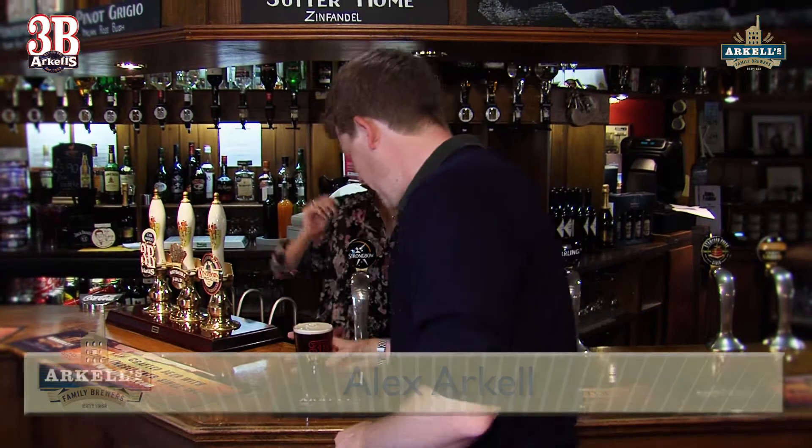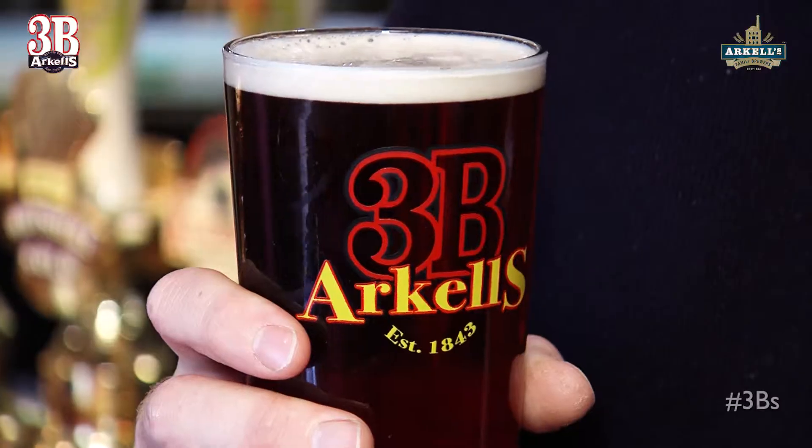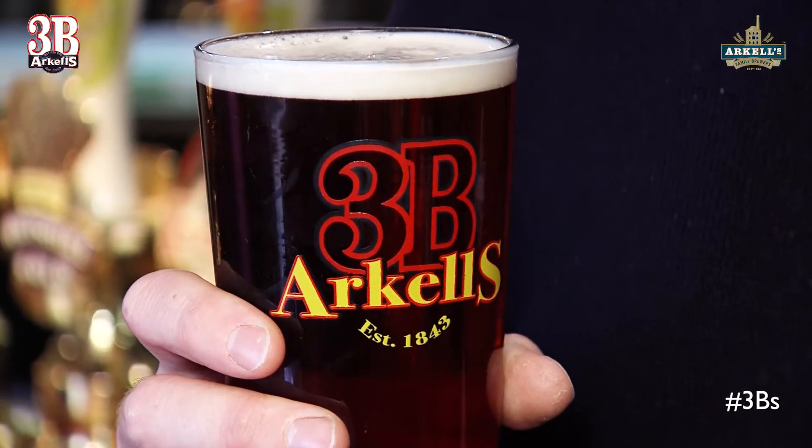Cheers Laura, thank you very much. Today I've got some 3Bs. Here's a pint of 3Bs — this is our flagship beer, our biggest seller. We've been brewing this since 1910 at Arkels.